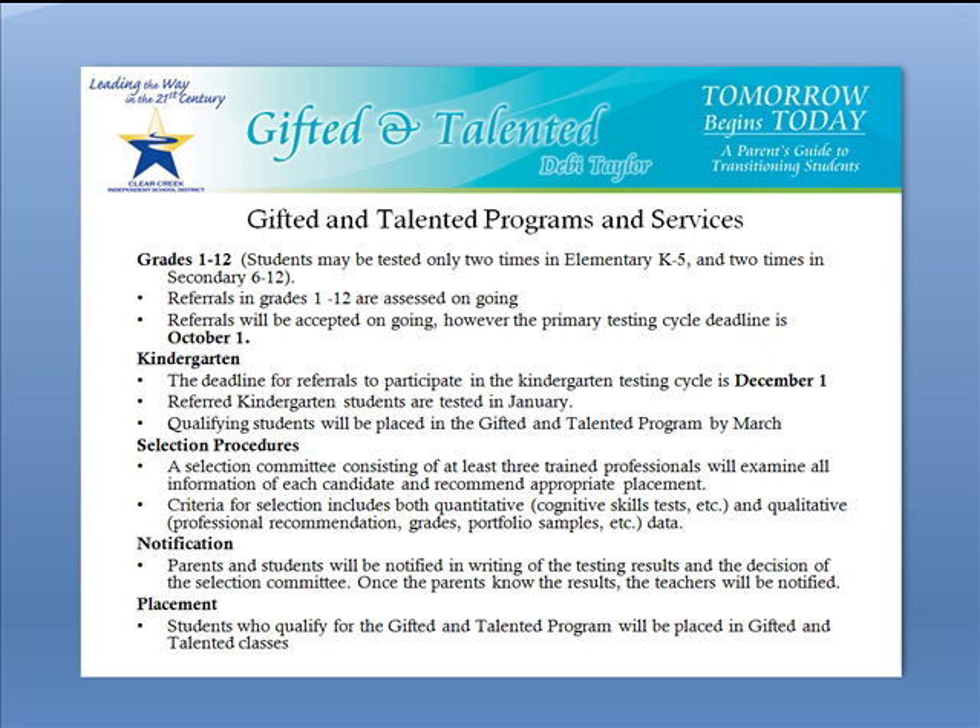Criteria for the selection includes both quantitative — which would be your cognitive tests, your achievement tests, or anything of that sort which gives us the quantitative data — and qualitative, which would be professional recommendations, parent recommendations, portfolios, grades, and any additional data that has been gathered on a child. Parents will then be notified in writing of the results of the testing and the decision that the selection committee has made. Once the parents know the results, the teachers will then be notified.